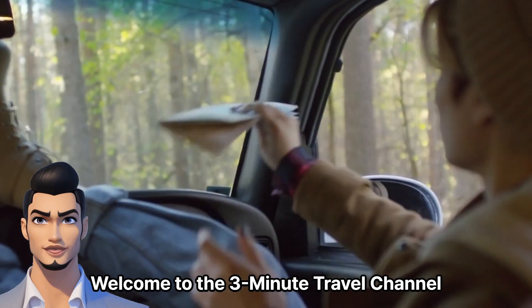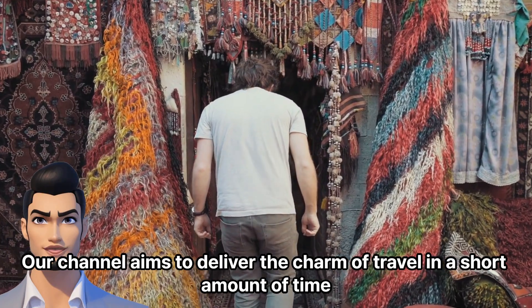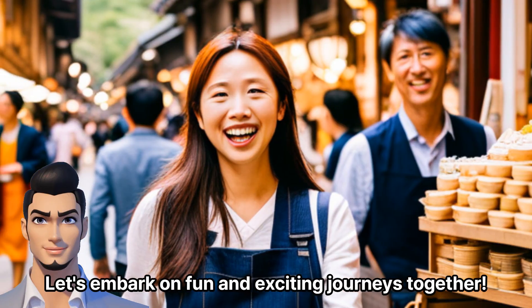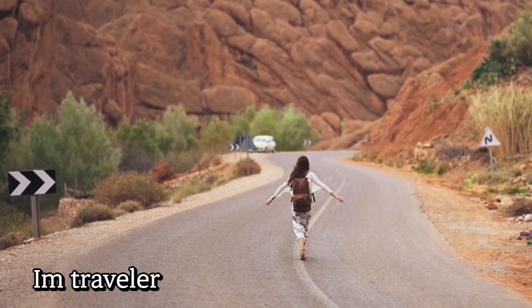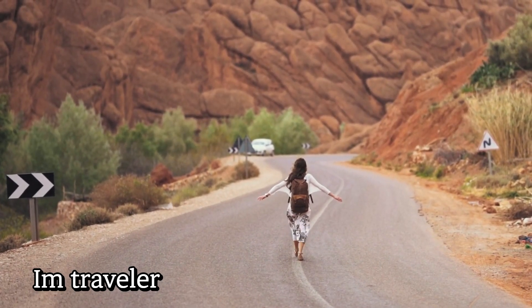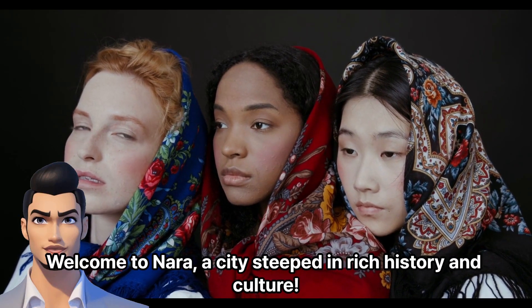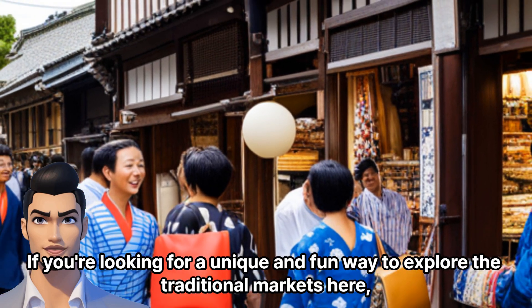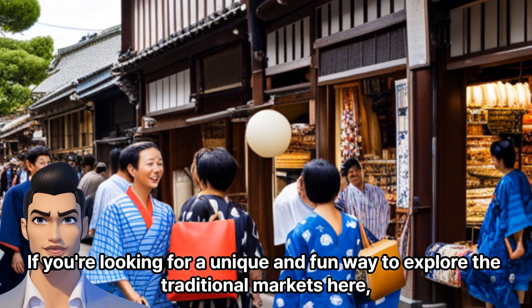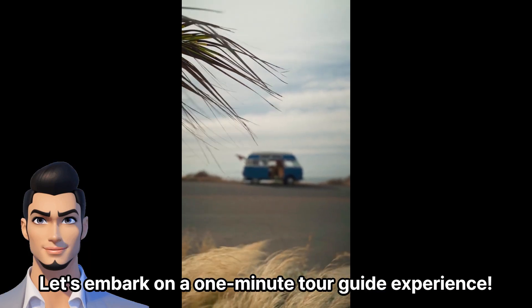Welcome to the 3-Minute Travel Channel. Our channel aims to deliver the charm of travel in a short amount of time. Let's embark on fun and exciting journeys together. Welcome to Nara, a city steeped in rich history and culture. If you're looking for a unique and fun way to explore the traditional markets here, I've got you covered. Let's embark on a one-minute tour guide experience.